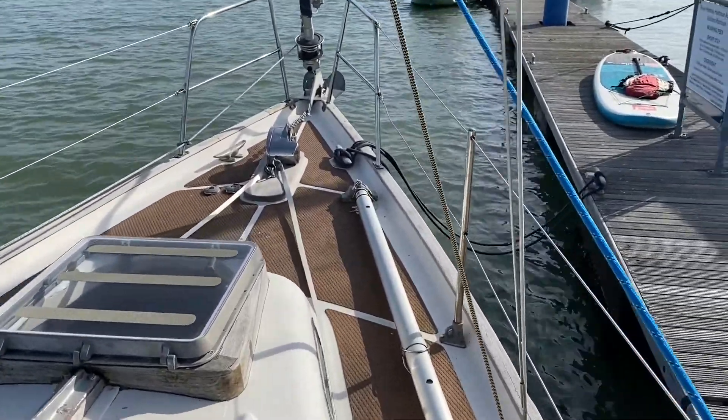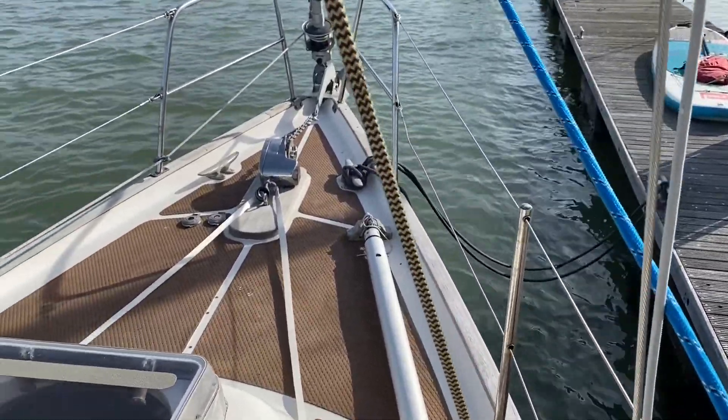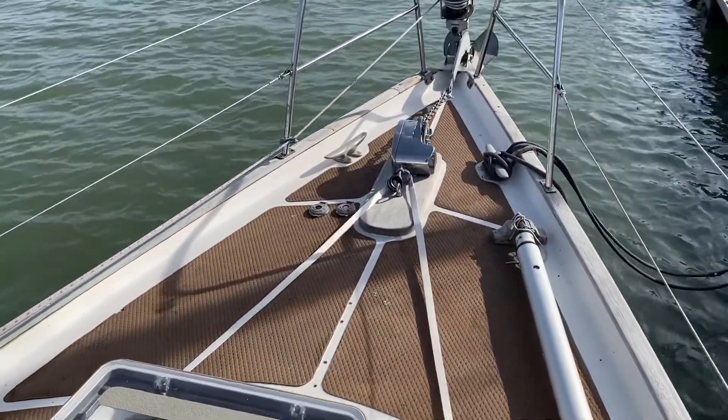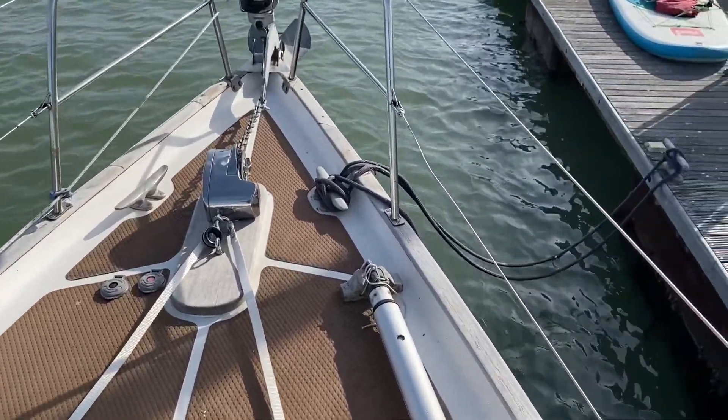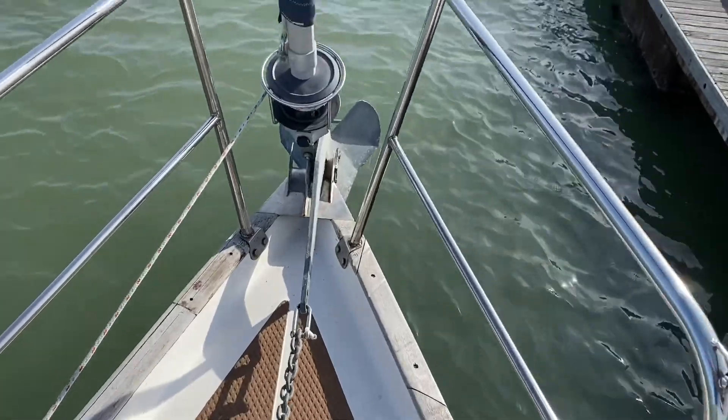We come up to the foredeck — the windlass and the chain goes below to an anchor locker in the forepeak. The anchor sits on the bow roller, and there's roller furling on this particular boat.